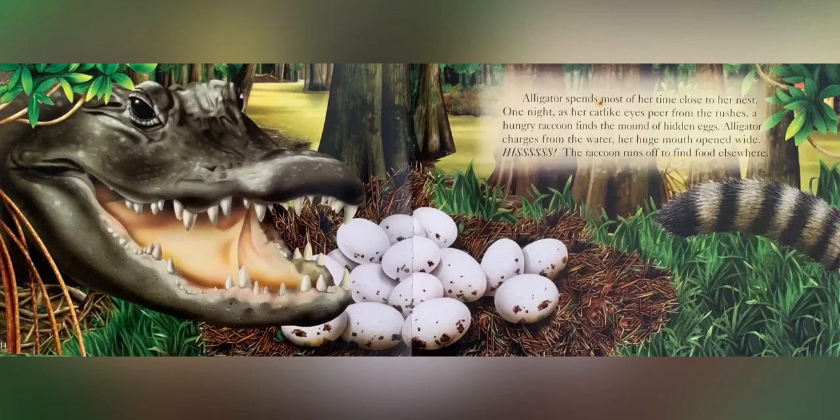Alligator spends most of her time close to her nest. One night, as her cat-like eyes peer from the rushes, a hungry raccoon finds a mound of hidden eggs. Alligator charges from the water, her huge mouth opened wide. The raccoon runs off to find food elsewhere.